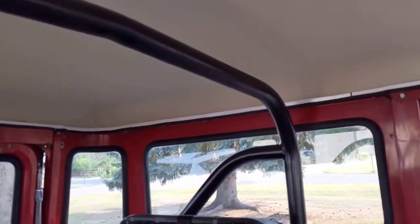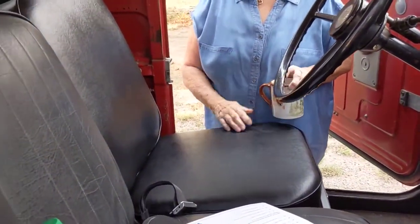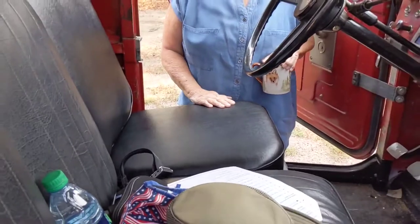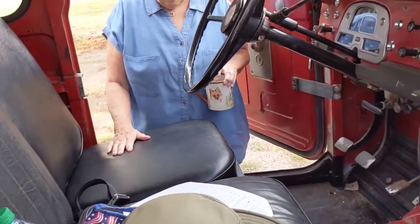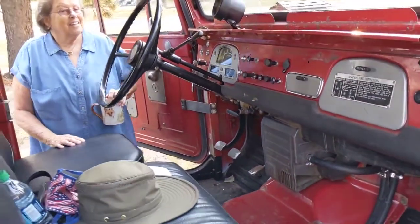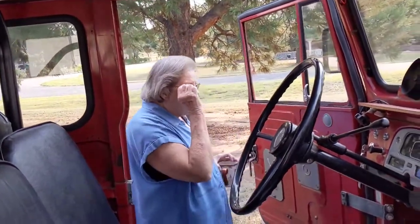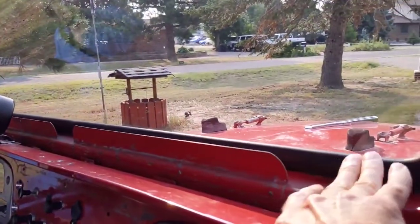Roll bars are painted. That's the new seat coverings. These actually came in pretty good shape so I just left them. And the door seals are new — brand new, all the way around. All the window seals are new too.